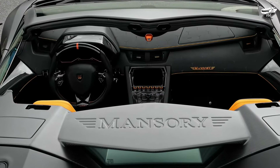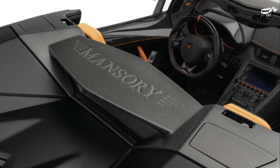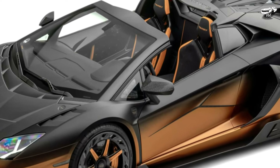What do you think about this luxury car, the Mansory Carbonado GTS? Leave a comment below, and thanks for watching. Help me develop this channel by subscribing, and I wish you all good health.